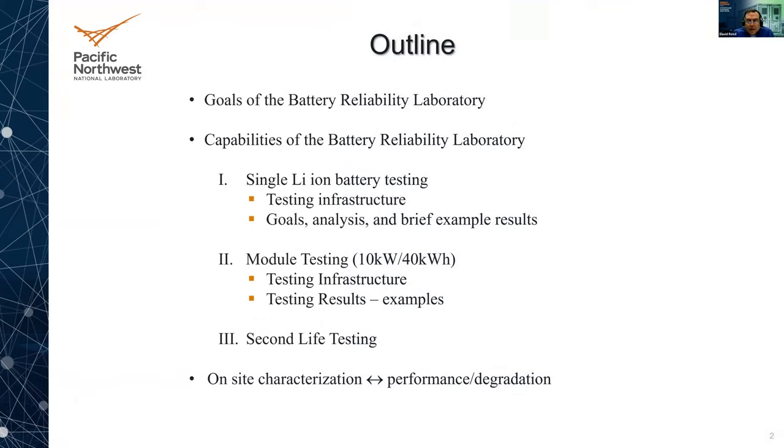Thank you, Vince. Today I'll give a discussion about the reliability lab at PNNL that we use for testing batteries for grid applications. I'll go over the goals of the battery reliability laboratory and some of the capabilities. We have approximately the ability to test about 400 to 500 single lithium ion cells and about 30 modules. When I talk about a module, I'm referring to about 10 kilowatt or 40 kilowatt hours in terms of power and energy.